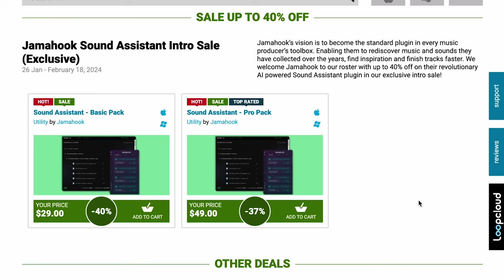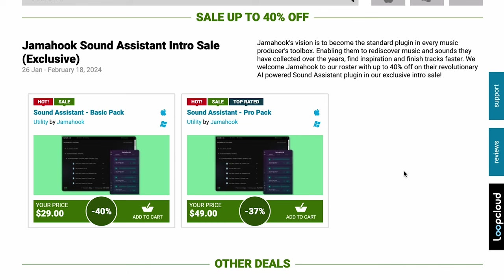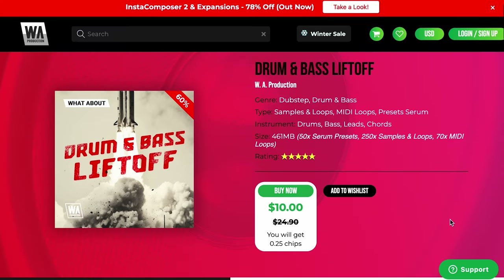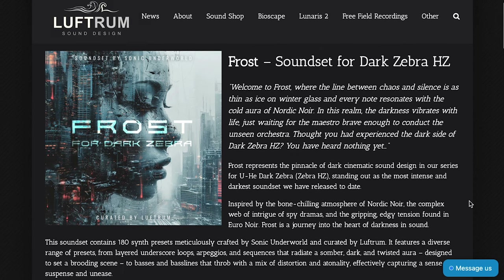New release from Jamuk Sound Assistant — they've got the Basic Pack for $29 and the Pro Pack for $49, promising you'll be able to rediscover the music and sounds you've collected over the years. WA Productions Drum and Bass Liftoff, $10 right now, normally $24.99 — a Dubstep Drum and Bass Sample Pack with loops, MIDI, and presets for Serum. Over at Luftrum they've released a new one for Dark Zebra HZ: Frost, you can pick this one up for $35.